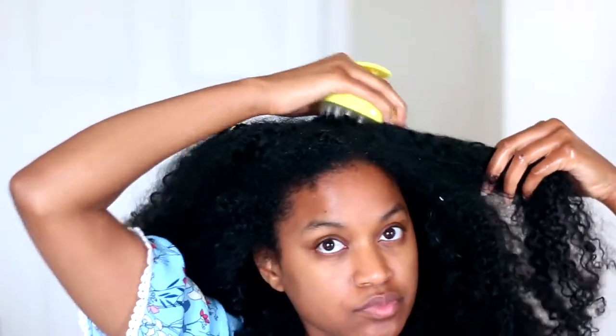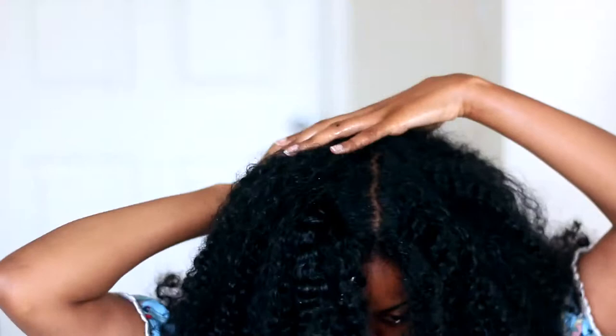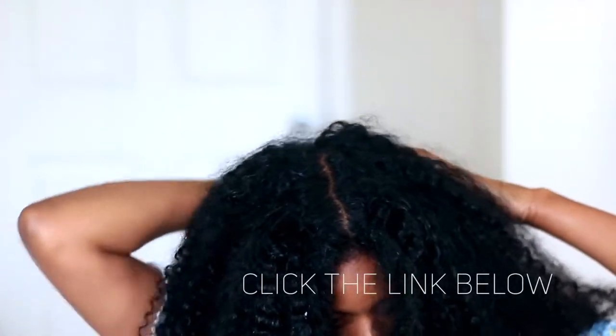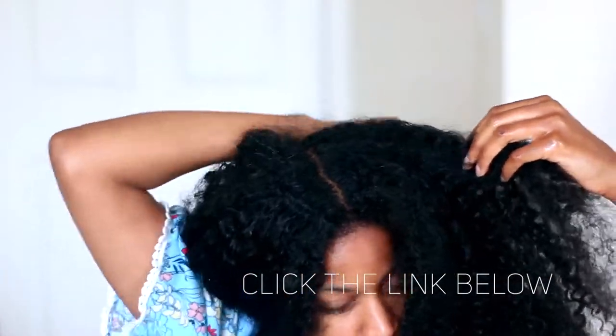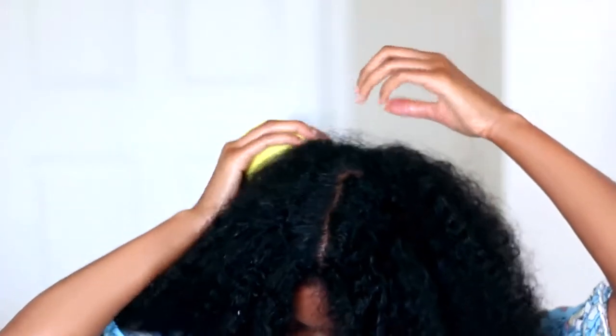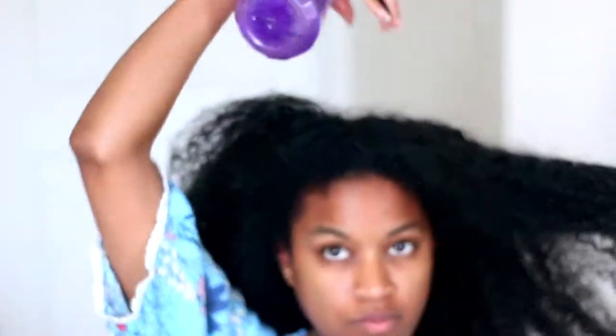I'm gonna take this scalp massaging brush and go ahead and massage my scalp with it. I could use my fingertips, but the massaging brush gets in a little better, massages your scalp a little better, and also promotes hair growth. I actually have a coupon code down below — if you hit the link in my description box you can get $20 off this brush. It even removes dirt from your hair when you're in the shower before shampooing, so it has a lot of benefits.